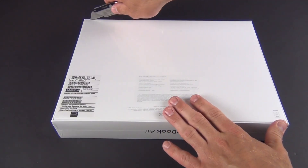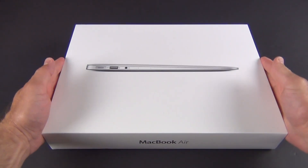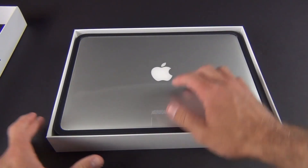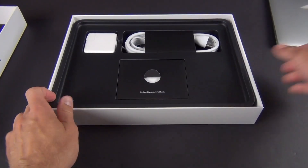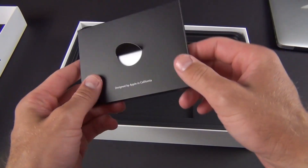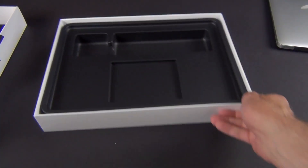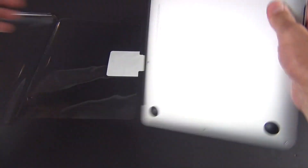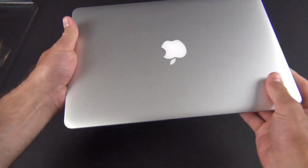Let's go ahead and crack this open and take a look — cut the plastic, lift the lid. There is our fresh 13-inch MacBook Air still in its plastic. We're going to set that aside while we take a look at the familiar accessories. I'm not going to unbox all of these — we have the same literature, the same power brick and MagSafe 2 connector. Now let's get to the MacBook Air — peel this wrapper off and slide it out. There it is: the big brother of the 11.6-inch model, looks exactly the same, just a bit wider.